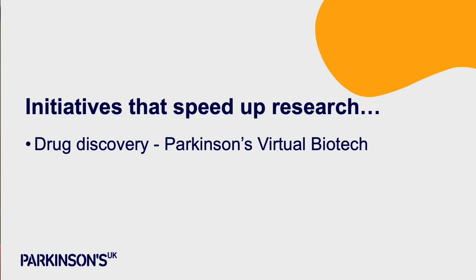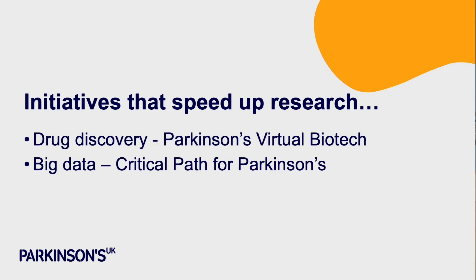Obviously the results from the GDNF trial weren't clear-cut, but we're incredibly proud of everything that was achieved in that trial. Indeed, the drug delivery system developed for that trial is already being used in a clinical trial of a different growth factor — a different protective protein called CDNF, the same family of proteins. Our Parkinson's Virtual Biotech is a mechanism for speeding up research by investing in that space to turn ideas into treatments.